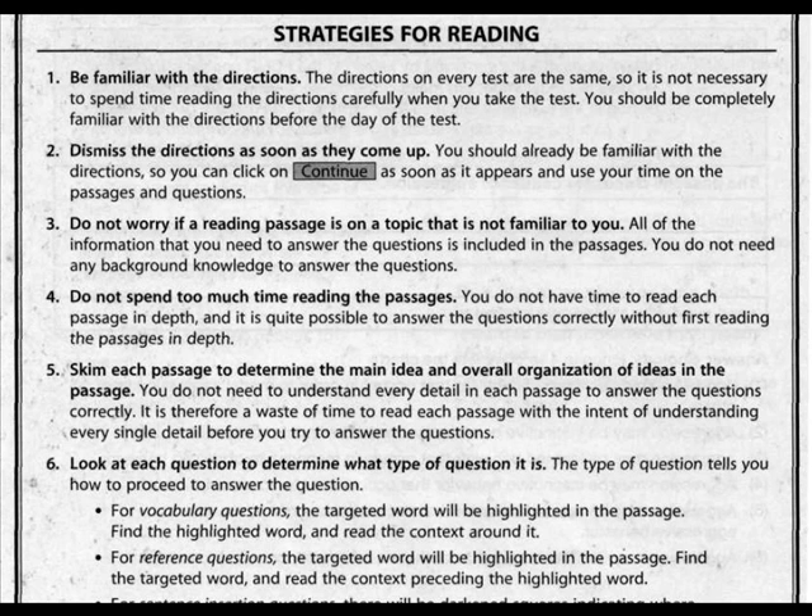The following are strategies for reading. If you follow these directions, it will help you do better on the test and give you more time to answer the questions. Strategy one: be familiar with the directions. The directions on every test are the same, so it is not necessary to spend time reading them carefully when you take the test. You should be completely familiar with the directions before the day of the test.